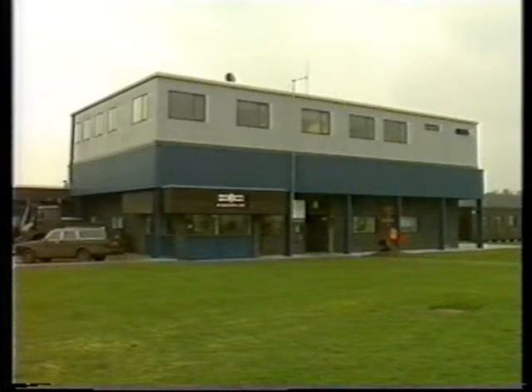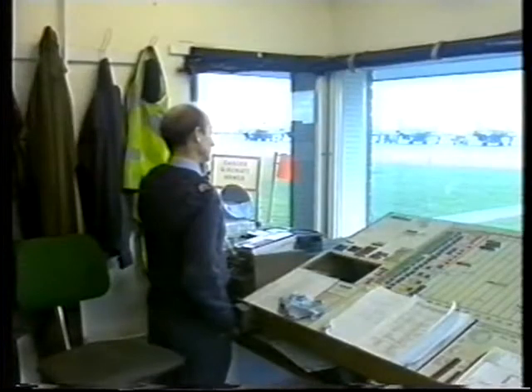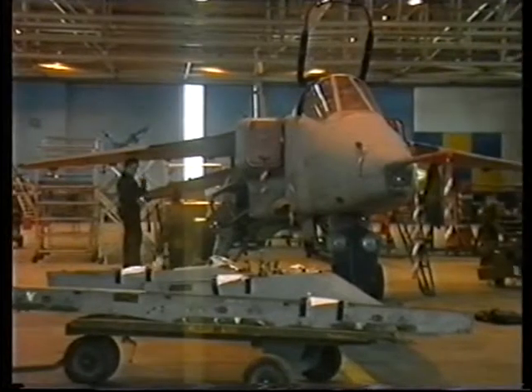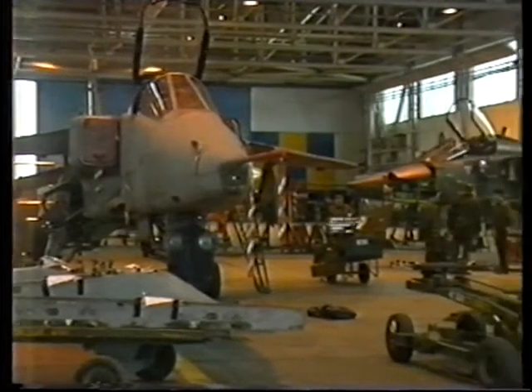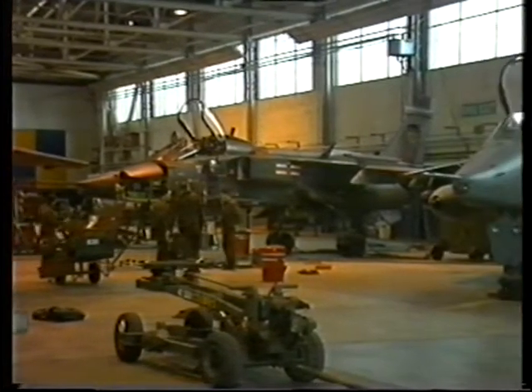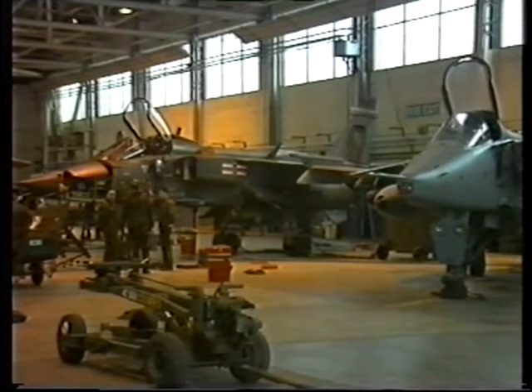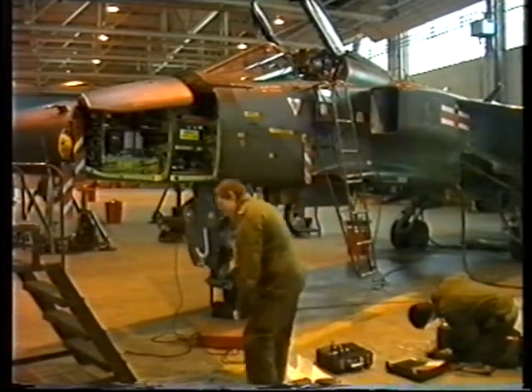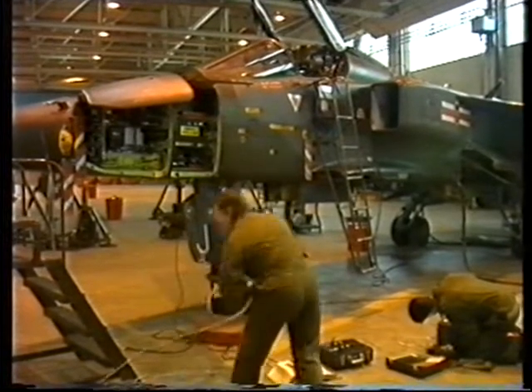Engineering is another important part of the support element of 41 Fighter Squadron. This includes both first-line servicing and second-line maintenance and rectification of faults, often requiring the engineers to work around the clock to achieve a serviceable fleet for the next day. They are highly trained and have all the facilities to quickly diagnose and rectify faults in their particular specialisation.